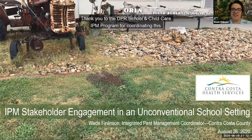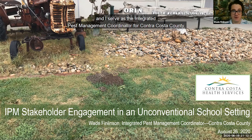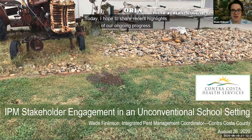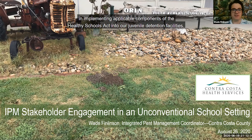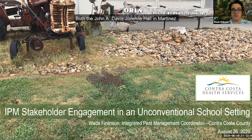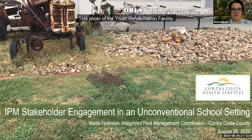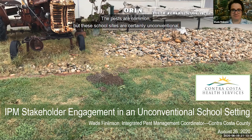Hi, good afternoon everyone. Thank you to the DPR School and Child Care IPM program for coordinating this, and thank you all for attending today. My name is Wade Finlinson and I serve as the Integrated Pest Management Coordinator for Contra Costa County. Today I hope to share recent highlights of our ongoing progress in implementing applicable components of the Healthy Schools Act into our juvenile detention facilities. It has required a multi-faceted strategy to identify and engage a disparate team of stakeholders. Both the John A. Davis Juvenile Hall in Martinez and the Horn Allen Youth Rehabilitation Facility in Byron contain schools operated by the Contra Costa County Office of Education. This photo of the Youth Rehabilitation Facility gives a small sample of some of the landscape pest pressures that include gophers, a variety of turf grass ailments, and weeds. The pests are common, but these school sites are certainly unconventional.